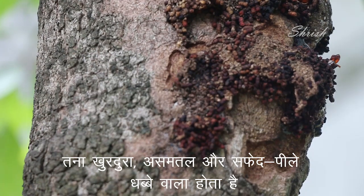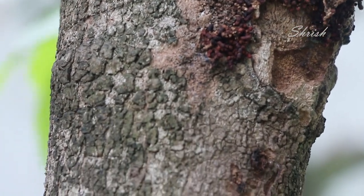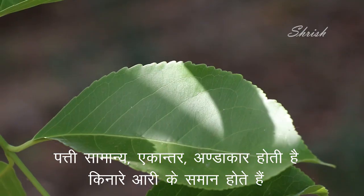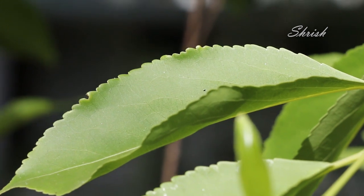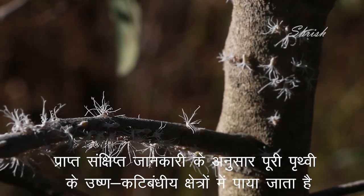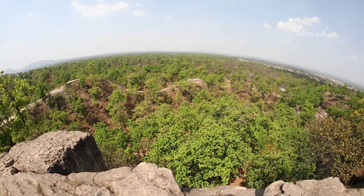The stem is rough, uneven, and marred with white patches and fissures. Its leaves are simple, alternate, elliptical, and have a unique toothed pattern. As per the little research available about this insect, it is widely found in tropical environments across the globe.